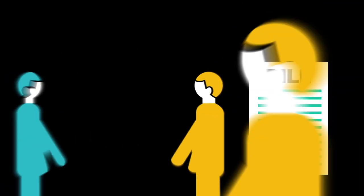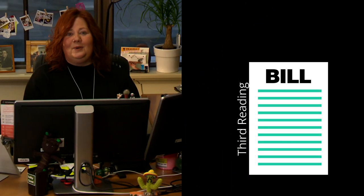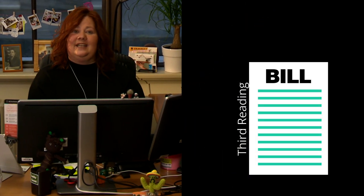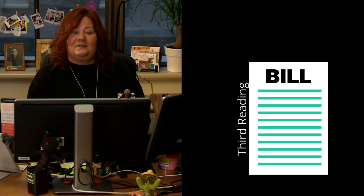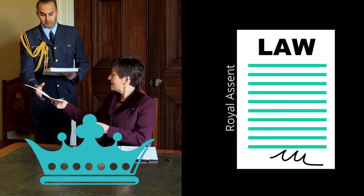If it survives its second reading vote, MPs will then debate the Bill in detail in the committee of the whole House. This is the last chance to change the Bill. The Bill then goes for its third and final reading. If it passes, it's certified by the Clerk of the House, and then sent to the Governor-General for Royal Assent before becoming New Zealand law.